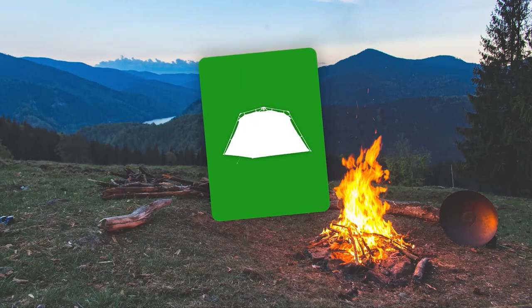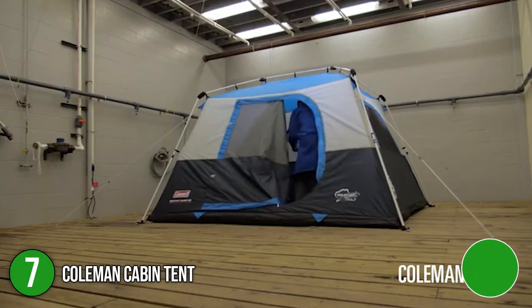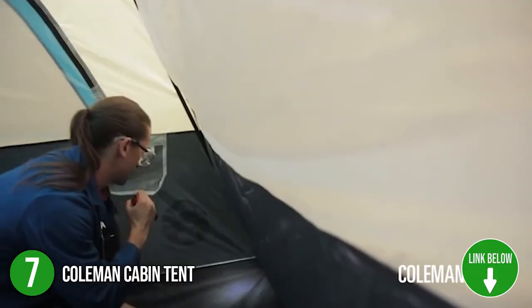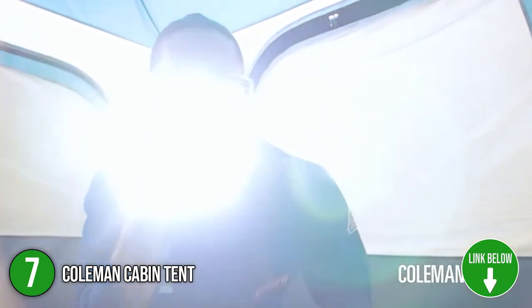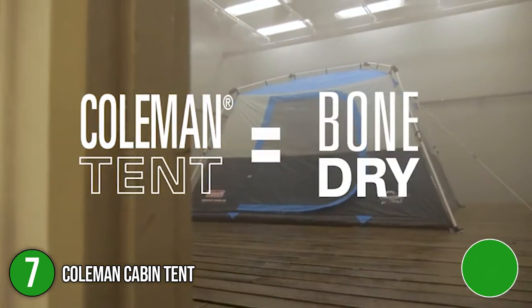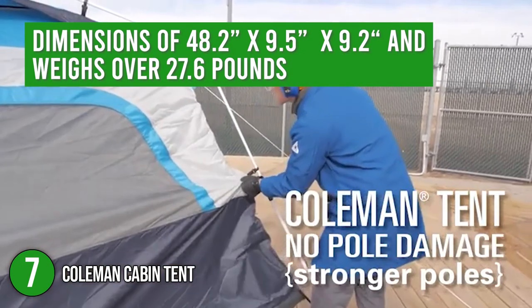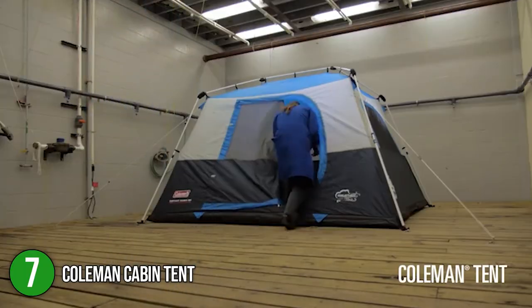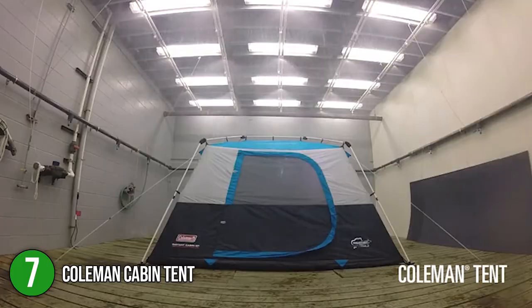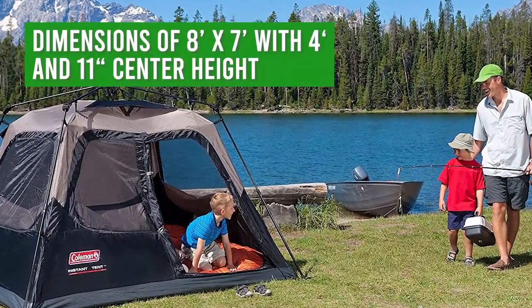The seventh stand-up tent on the list is the Coleman Cabin Tent. It's an easy-to-set-up tent that can fit four people or one queen-size airbed. Designed to help you comfortably sleep anytime, it'll definitely come in handy every time you decide to camp out. Its package has dimensions of 48.2 x 9.5 x 9.2 inches and weighs over 27.6 pounds. It has double-thick fabric with secured stitching, which assures long and lasting use of the tent. Its interior has dimensions of 8 x 7 feet with a 4 feet 11 inches center height.